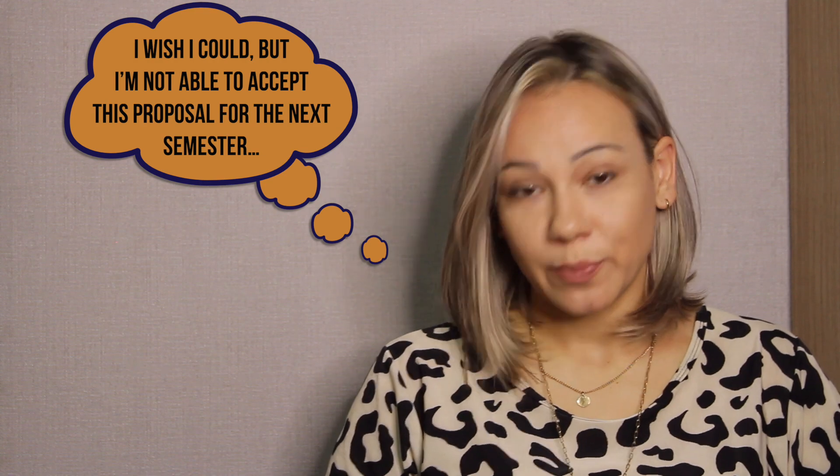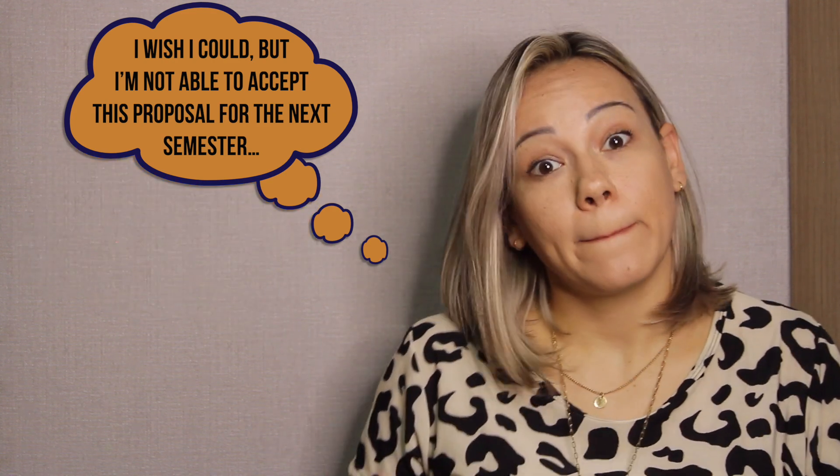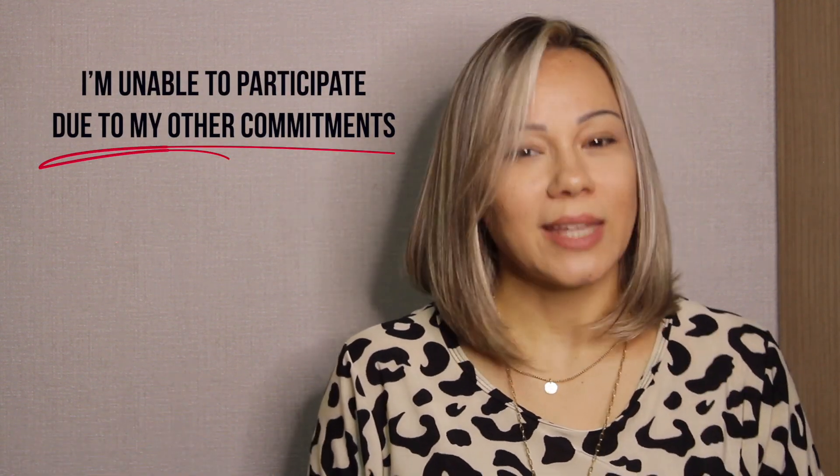Whichever the reason you're declining, don't give too many details — just keep it brief. Add words like 'due to,' 'because,' or 'as' to introduce your justification. In the previous scenario the justification was too much work, so a useful expression is 'to have too much on your plate.' For example: 'I wish I could, but I'm not able to accept this proposal for next semester as I already have too much on my plate.' If you don't want the person to know why you're declining, you can just say you have other commitments: 'I'm unable to participate due to my other commitments.'